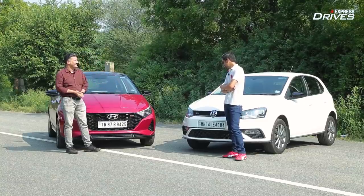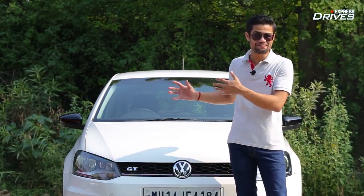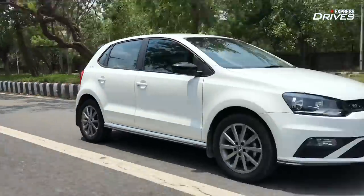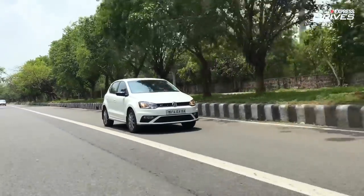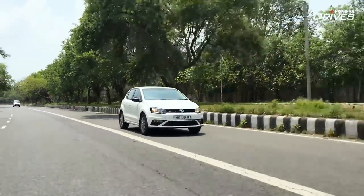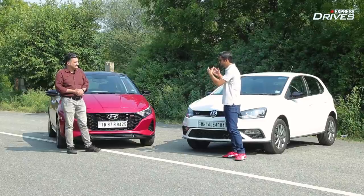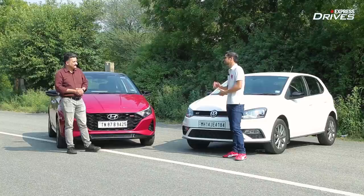Arpit responds: what does the Polo GT have? Well, it's a car — and a bloody good one. As far as driving engagement is concerned, this is still the car you would buy if you want that go-kart feeling. The i20 might be more powerful on paper and loaded with features, but the Polo drives like a charm.